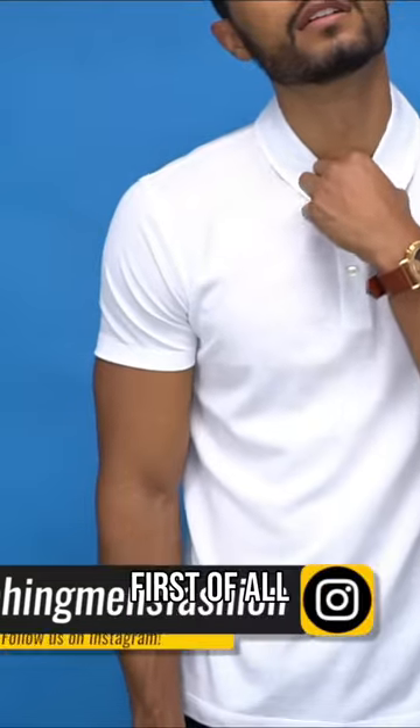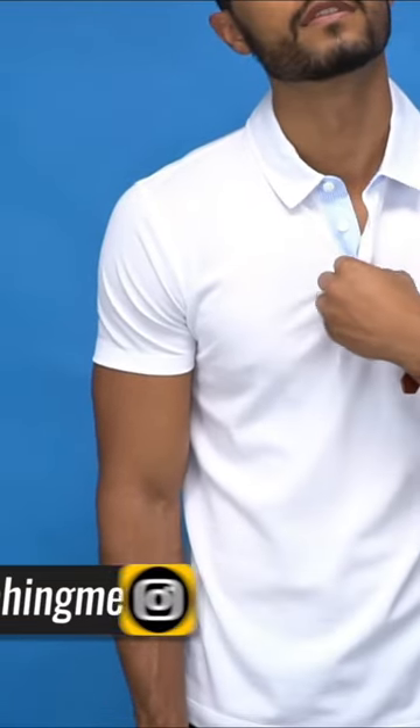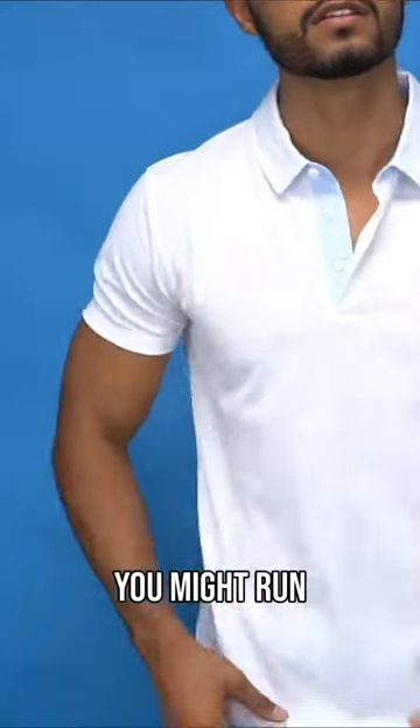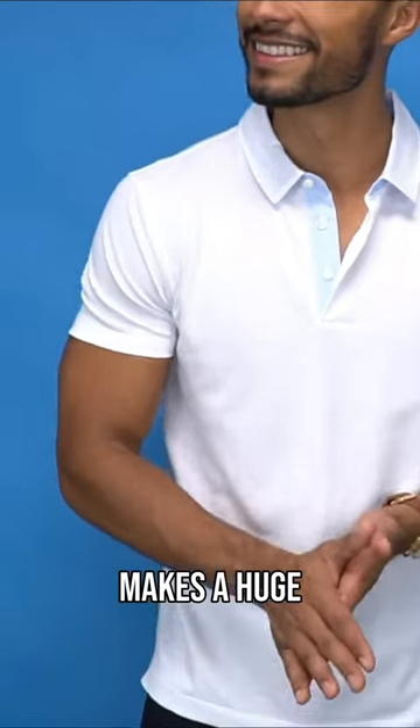How do you do that? Well, first of all, obviously just relax. And second of all, undo a couple more buttons. My general rule is at least two or three — anymore, you might run the risk of looking like a tool. But a little bit of man cleavage, as you can see, makes a huge difference.